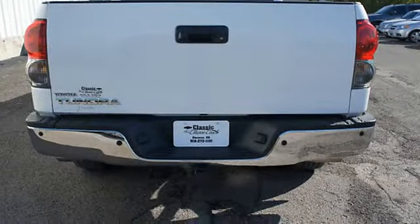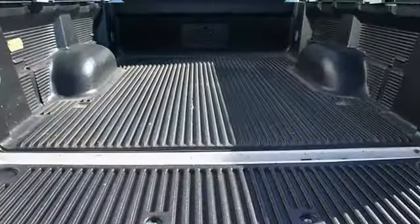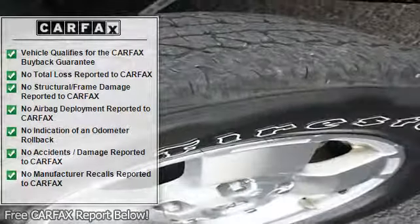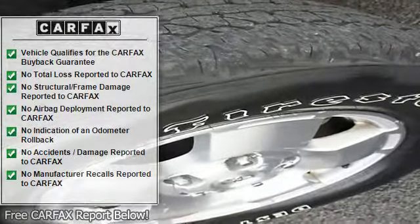Trailer wiring, EBD electronic brake distribution, EBA emergency brake assist, power steering, power door locks, power windows, clock, tachometer, cruise control.